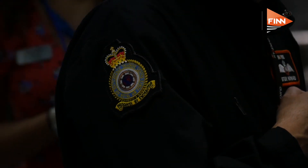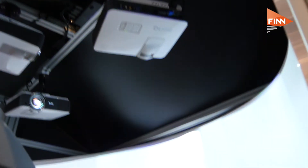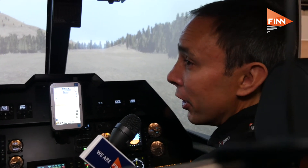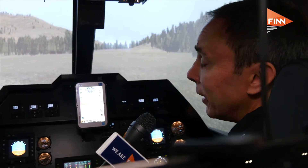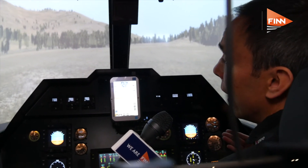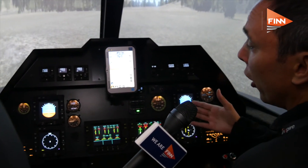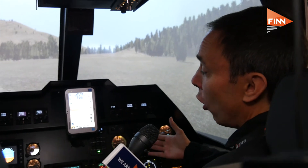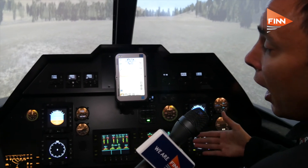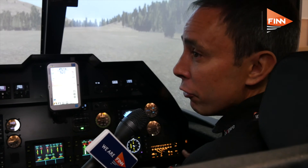The simulator looks pretty impressive. It's able to provide basic all the way through to operational flying training. A lot of the intricacies are dependent upon the visuals being provided and, as you can see, the cockpit layout — in this particular instance an AgustaWestland AW109. Hopefully it gives full replication so that the aircrew feel like they're in the real aircraft.